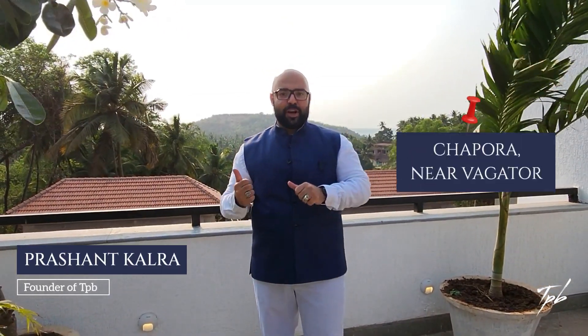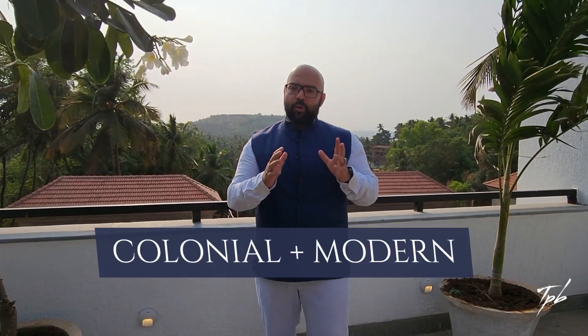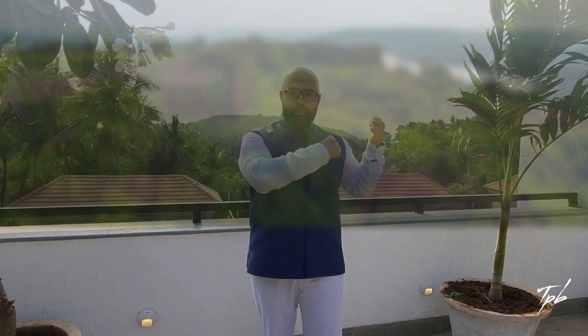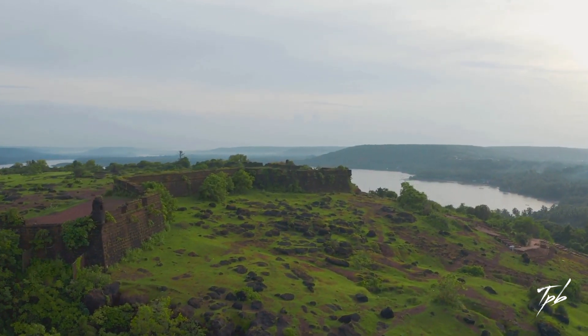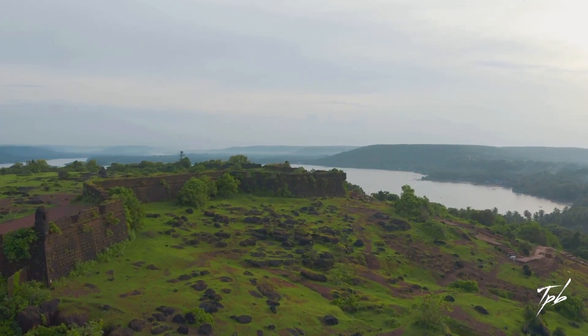Hi everyone, welcome to the super breezy Chapora right next to Vagator. I'm in a sample villa of an upcoming project. It has three, four and five bedroom villas. The architecture is a mix of colonial along with modern, and you have the spectacular Chapora fort and endless greenery behind you. Some villas also come with a partial sea view, which is incredibly rare. This villa is really something special.